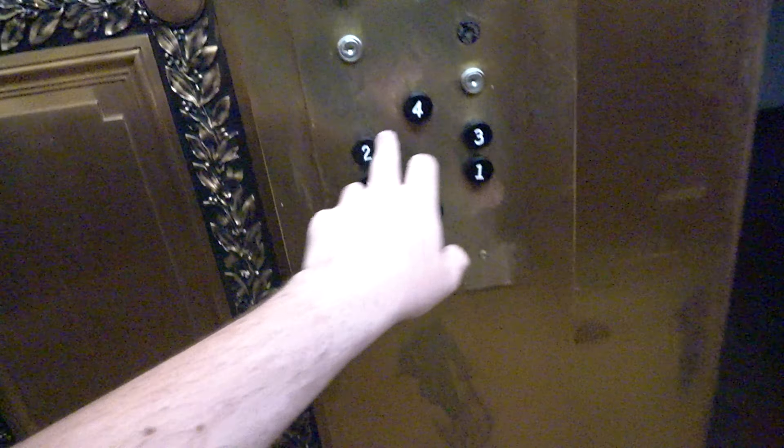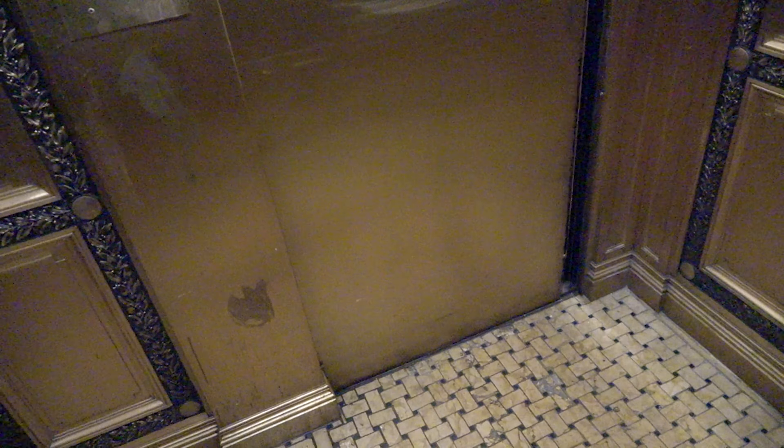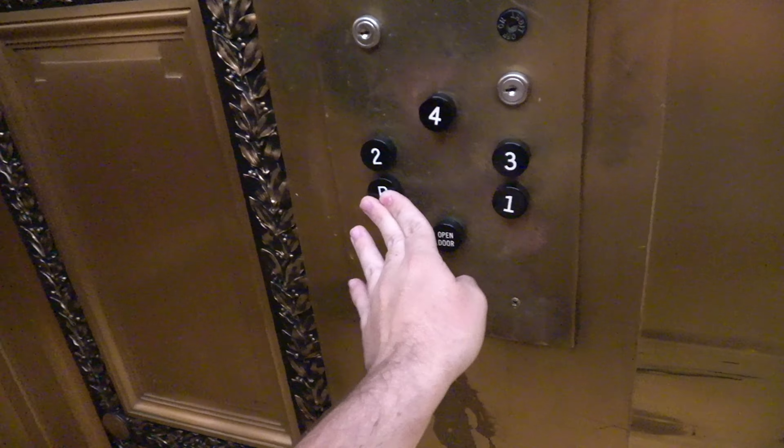Let's go to the B. Here we go. Oh my gosh, this thing is freaking gorgeous. What floor is this? Oh, we're already on the four. Look at this — this is amazing.